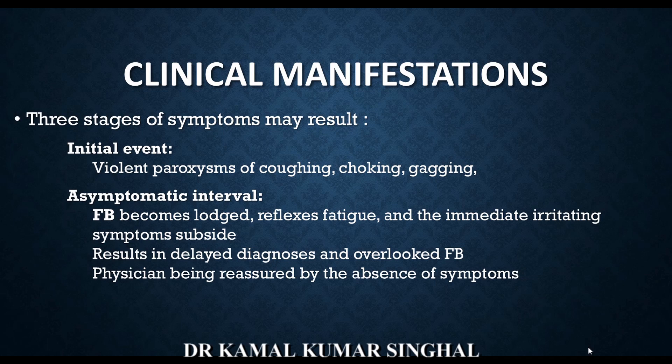This is probably the most important stage for a clinician not to miss a foreign body aspiration in a child, because if the initial event has happened and thereafter the child is having any persistent symptoms, then a foreign body has to be ruled out.